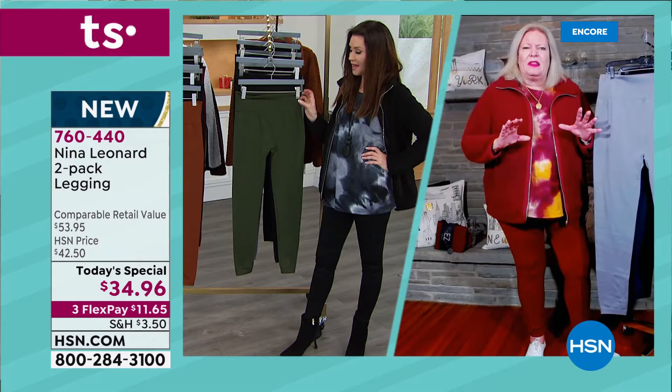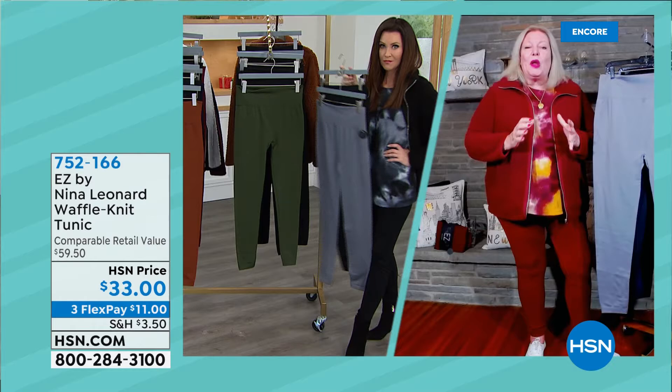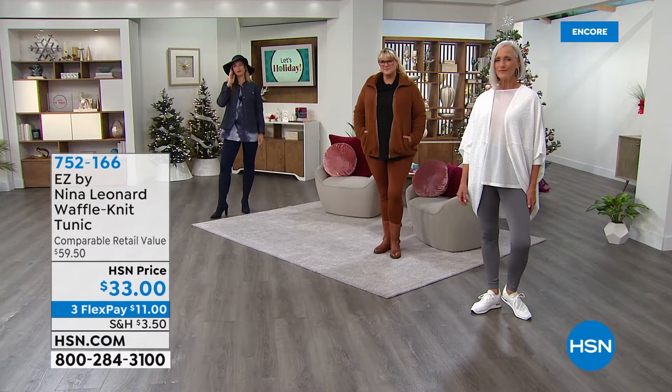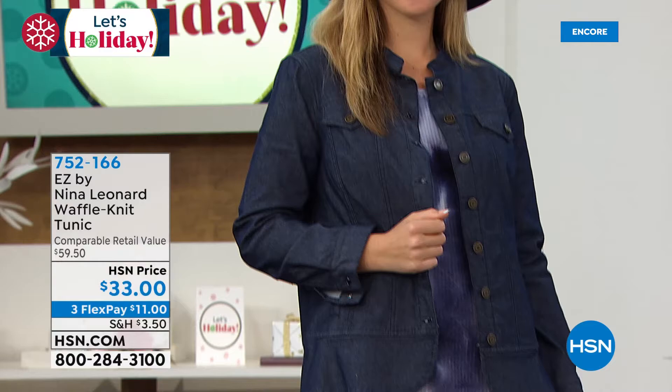Go for a couple of different colorways because color is ever so popular now. We all love black — that's why each package has black. But there is so much color going on in bottoms these days, girls. It's really important to be on trend that way. It's happy, and it really kind of lifts our spirits. Look at how great they all look.